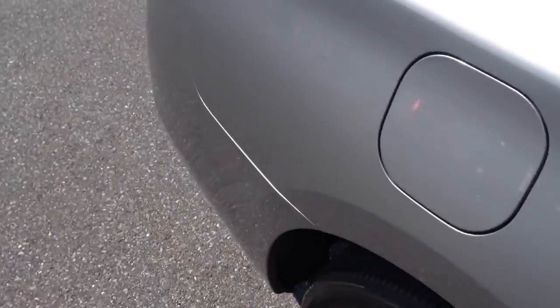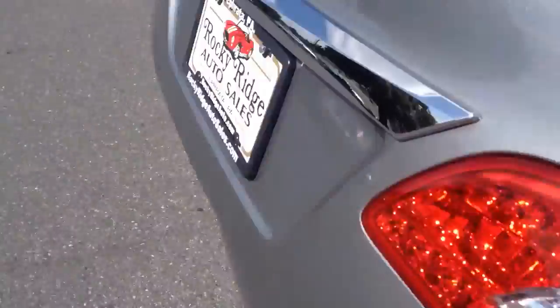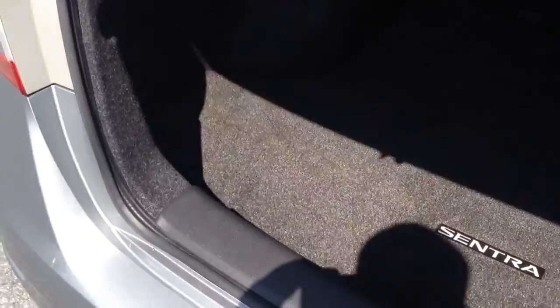Chrome handles with the chrome accents. Nice clean car — it's the SV model. There you see the floor mat, and a nice amount of trunk space.